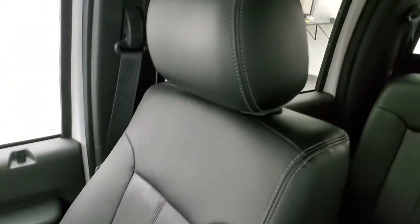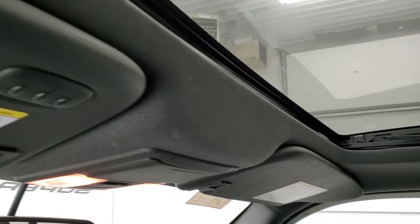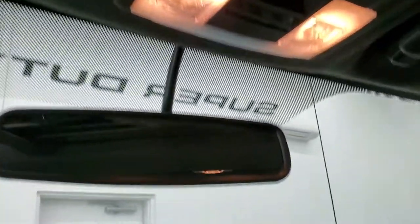Passenger side floor mat and seat are in excellent condition — no rips or tears. The headliner is in excellent shape. It does come with the power sunroof as part of that Lariat Ultimate Package. HomeLink buttons for your garage door, security systems, and lighting systems are right there, along with map lights and sunroof controls.